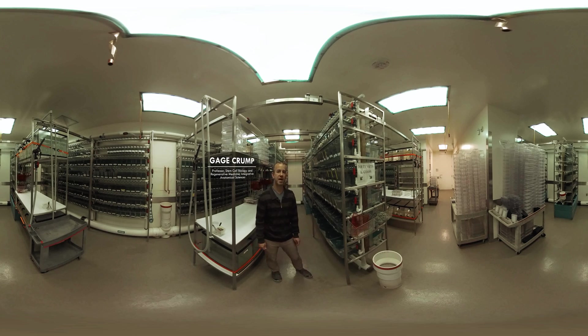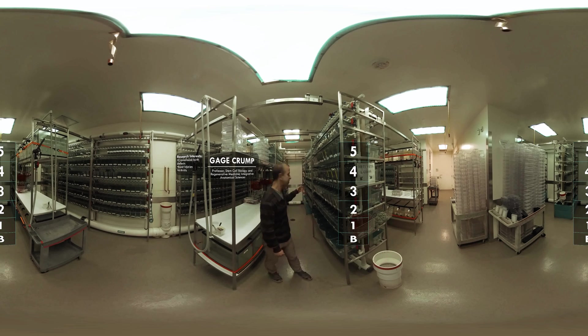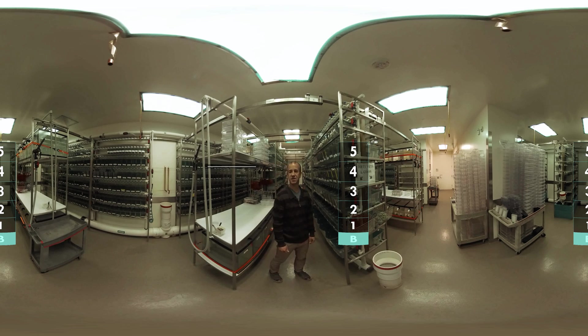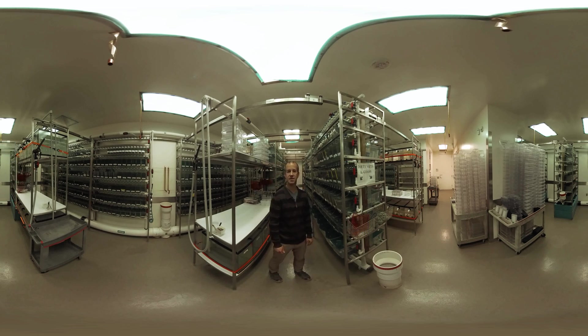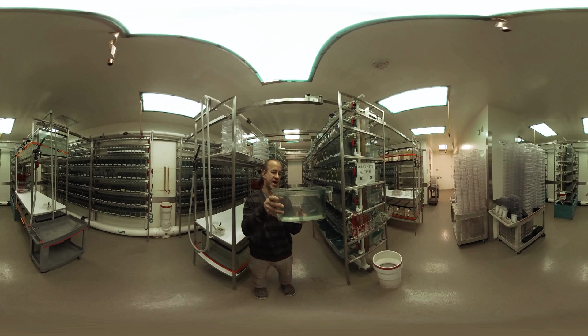Hi, I'm Gage Crump. My lab uses zebrafish to study the development and regeneration of the skeleton. Right now we're in the basement of the Broad Building and this is our zebrafish facility. We have thousands of tanks of different zebrafish mutants and transgenic lines. And right here are some adult zebrafish — these are the zebrafish we would use to create embryos for our research.